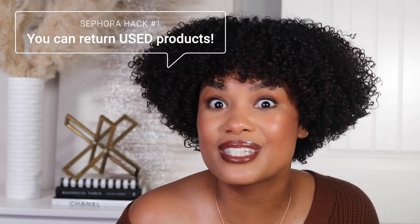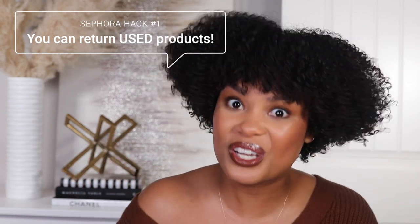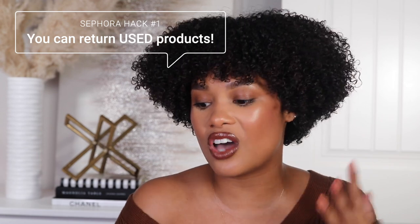First hack — probably my favorite out of all of them — is the ability to return things even after you've used them. Yes, you can do that. As long as the product is more than half full, you can go ahead and return it, no questions asked. They'll take it, you'll get your money back for the full product. This is super beneficial especially for complexion products.